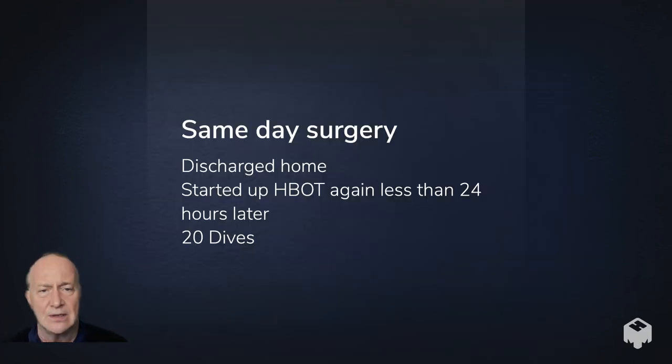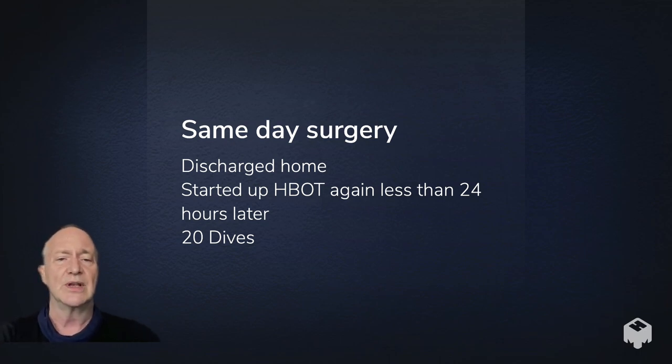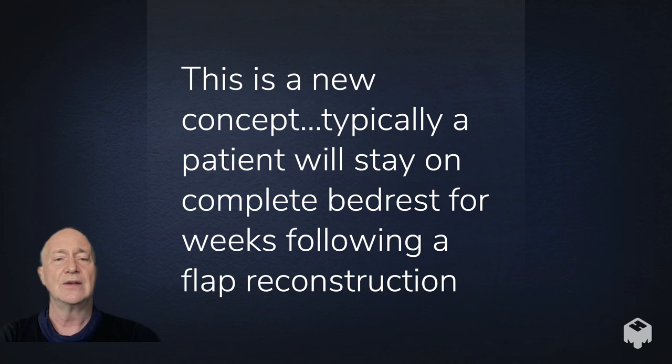One thing we did that was very different, made possible by the hyperbaric oxygen treatment plan, was discharging her home the same day. I would not have been able to perform her surgery at all given the COVID situation, which prevented multi-day admissions except for emergencies. That was likely the motivation for her husband writing to the Minister of Health's office in the first place. We started her on hyperbaric oxygen less than 24 hours after surgery and she completed a further 20 dives.